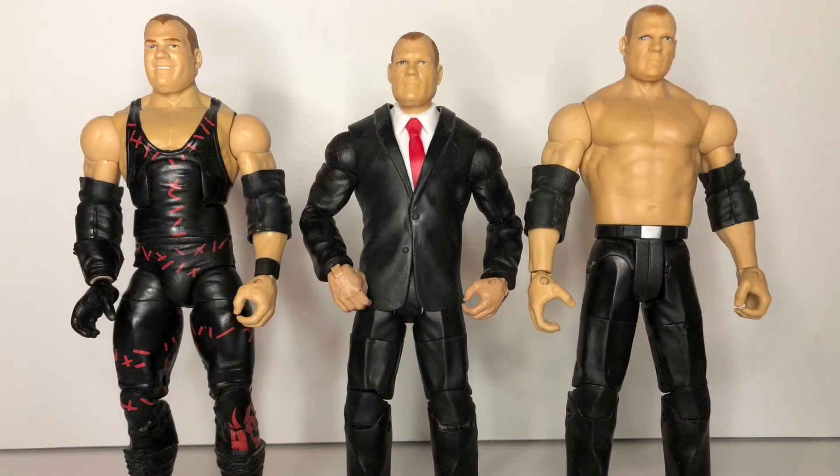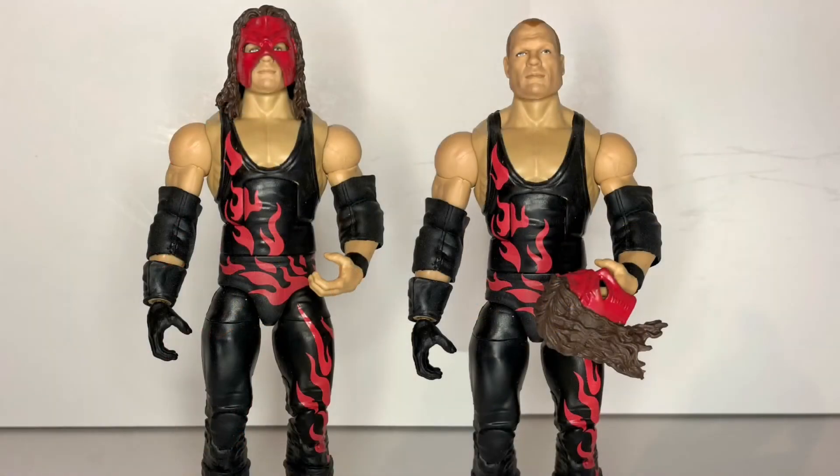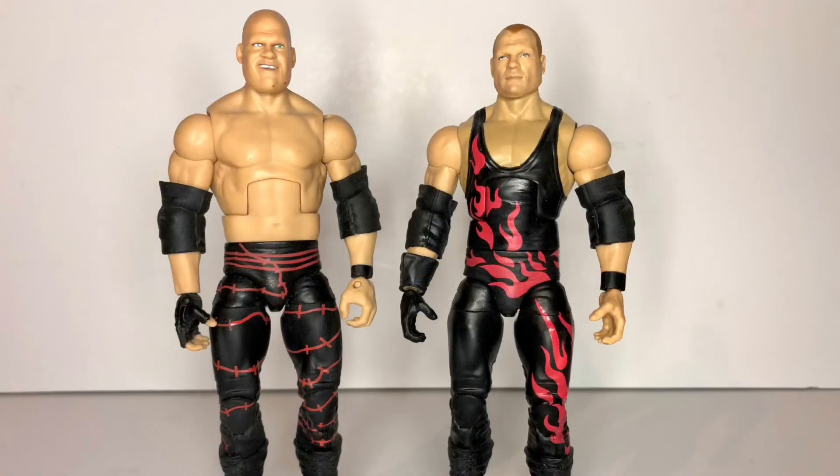Mattel did make an official builder figure of Corporate Kane in the full suit and tie, but it was a grey suit with a blue tie, which I didn't like. So instead, I took the COO version of Triple H and put Kane's head on it, thus it's a little short. The Corporate Kane figure on the right is technically a basic figure, but back then they still gave the arms and legs elite articulation. Finally, the most recent modern Kane is one with a removable mask, and when you put it side by side with the very first Kane figure from Mattel, you can really see that 10-year difference again.